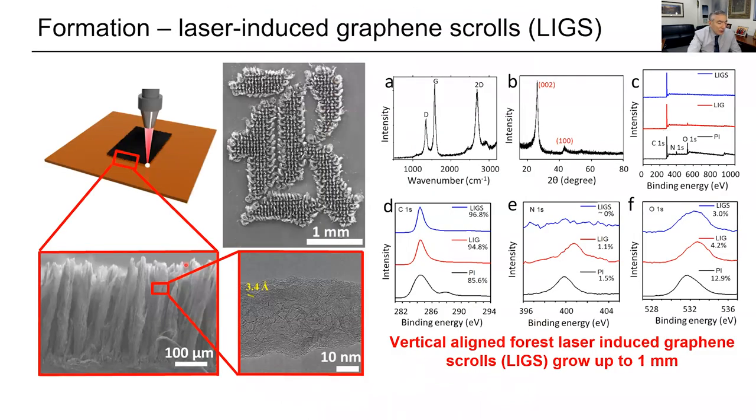You can change the parameters and go from a foam to fibrils. It is clearly graphene but more of a fibril or scrolls-type embodiment, and you can draw any pattern you want with the laser.